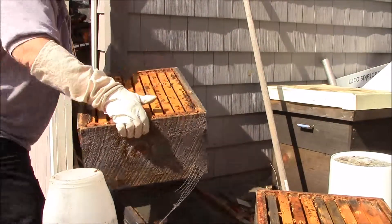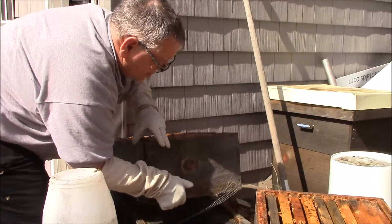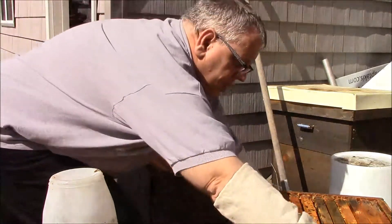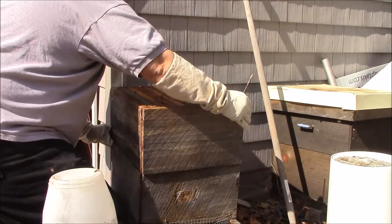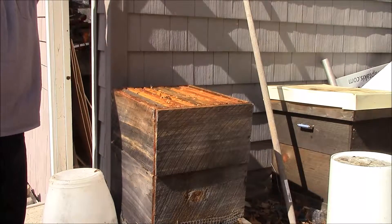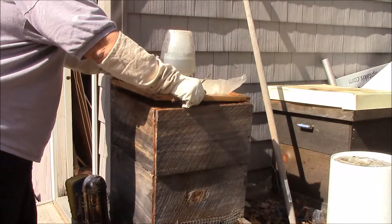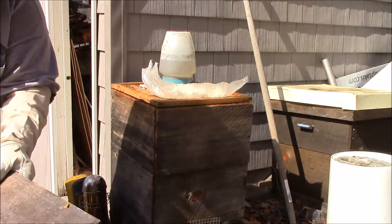I don't believe that this hive is going to make it. Well, there you have it. I don't believe that this hive is going to be a viable one going forward.